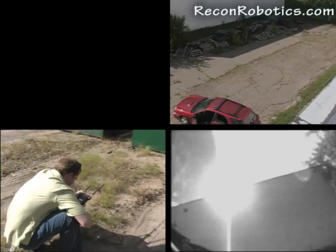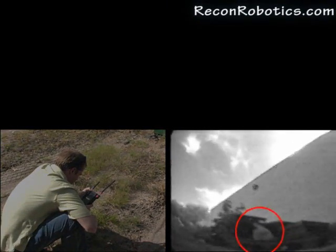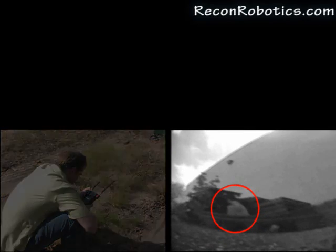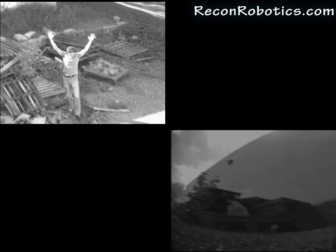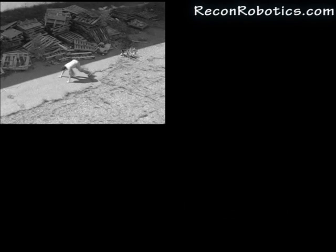The operator maneuvers the robot into a position where the hiding individual is in view. With the help of the COTSAM robotic system, situational awareness is gained and the risk to the individuals involved is decreased. The COTSAM robotic system — just throw.